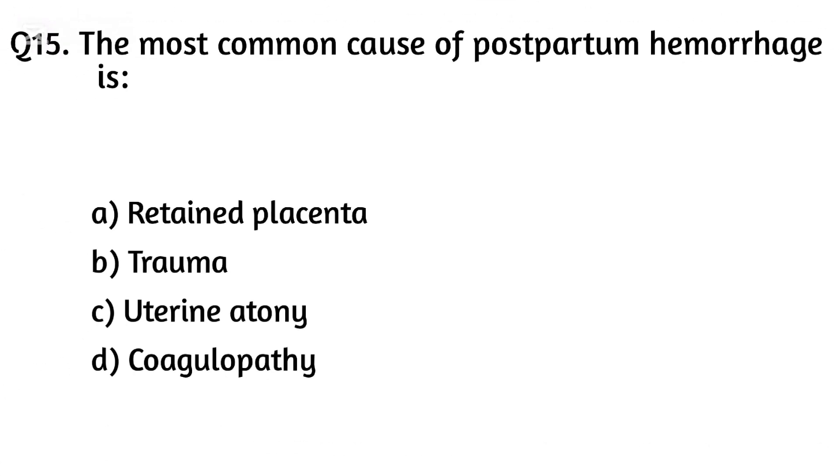Question fifteen. The most common cause of postpartum hemorrhage is? The right answer is Option C: Uterine atony.